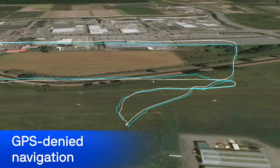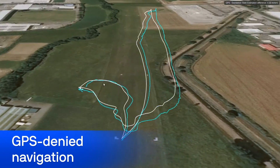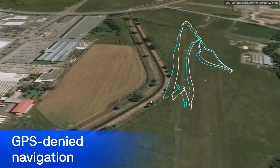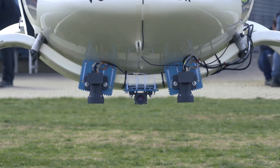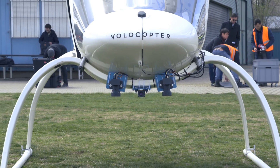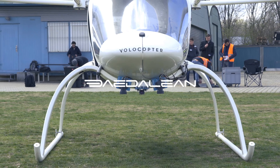In flight and on the ground, multiple sensor data is constantly analysed and compared. The visual track from Raven agrees well with the independent GPS measurement. Giving aircraft eyes and visual situational awareness is a key enabler for safe, autonomous personal air transport. Volocopter and Dadalien are prepared for the next step in autonomous flight.